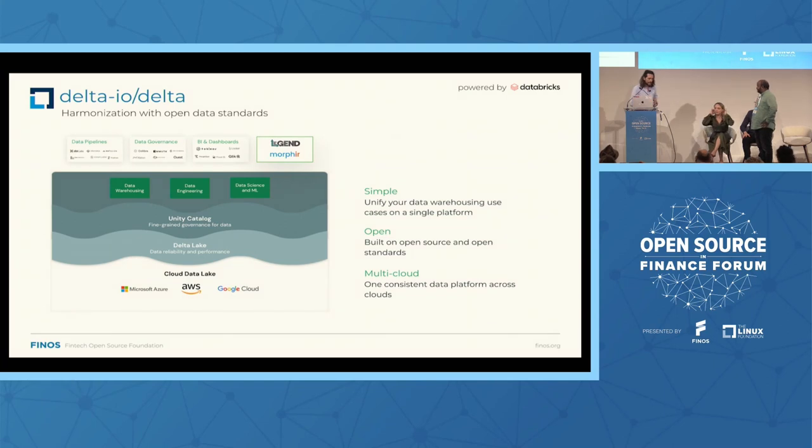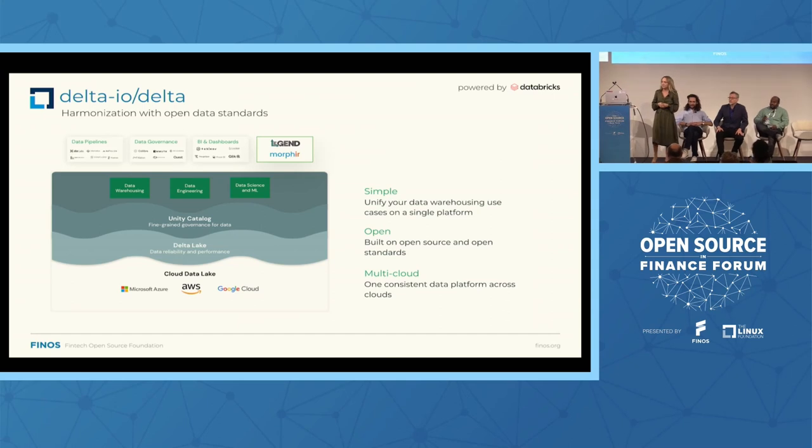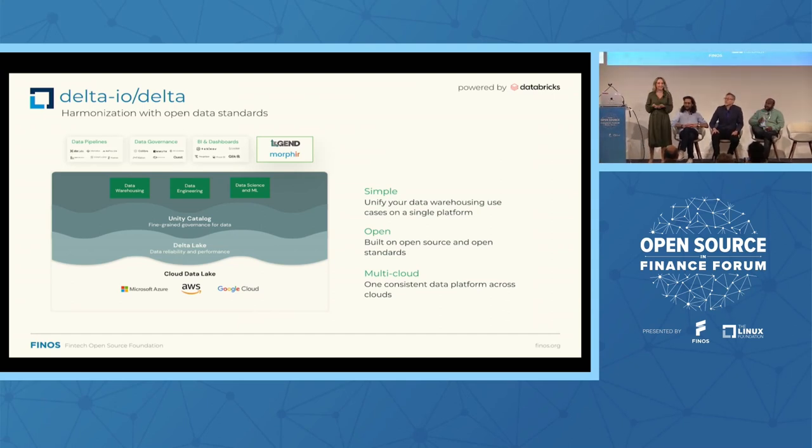Ashley, can you elaborate on the role of Delta Lake and its importance as an open source technology in financial services? So my name is Ashley Treanor, I'm a senior solution architect at Databricks. Before I get into Delta, a little background on Databricks: Databricks is a data and AI company, founded by the creators of the open source tools Spark, Delta, and MLflow. The Databricks Lakehouse platform aims to bring the best of a data warehouse with the best of a data lake — the reliability, performance, and strong governance of a warehouse, but with the flexibility, openness, and machine learning support of a data lake.